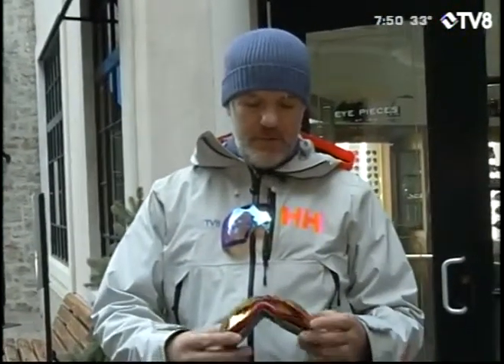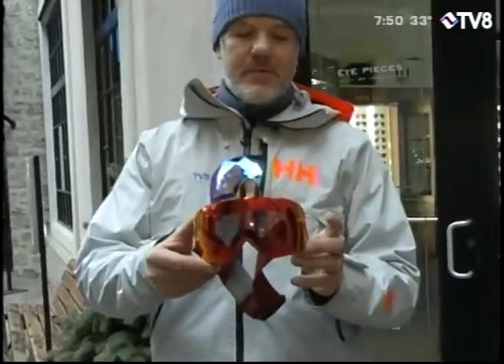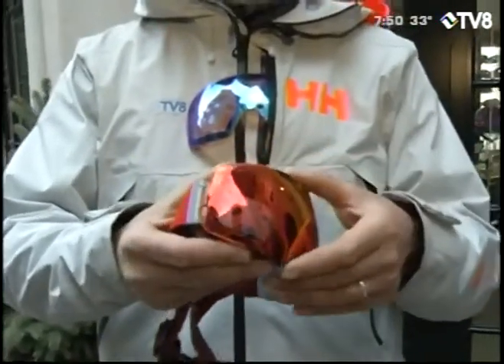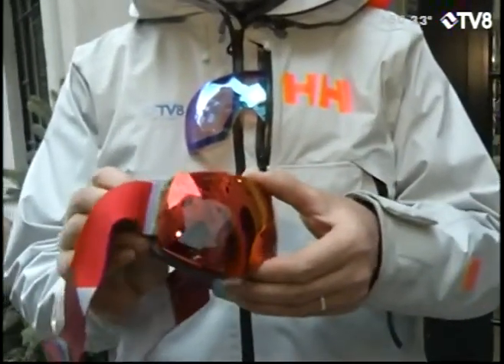The goggle I want to focus on is the Smith I.O. Mag. The Smith I.O. family has been around for quite some time. This is the I.O. Mag, so it has a magnetic lens change system.